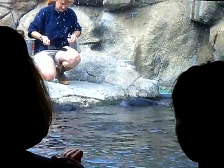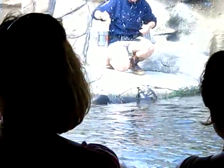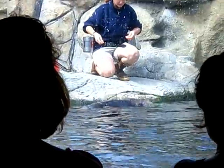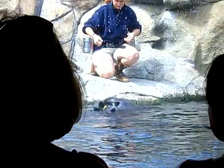Now you'll notice that our aquarist has some metal buckets attached to their belt, and that of course is where they're getting the food that they're feeding these animals this afternoon. You'll notice it's all cut up in nice little bite-sized pieces.